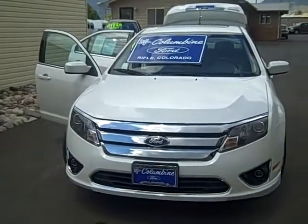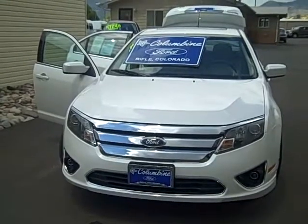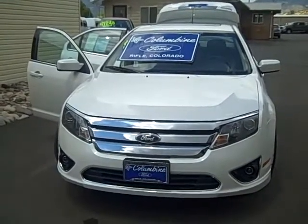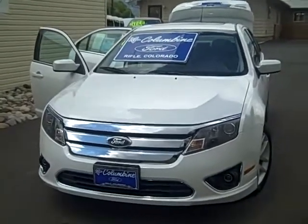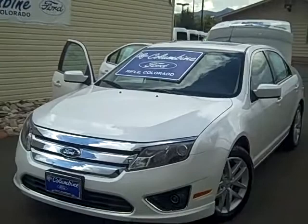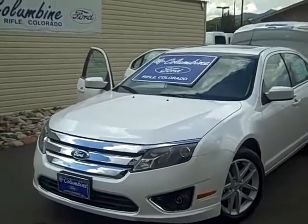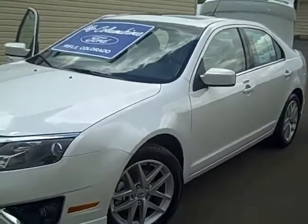Hi, and thanks for stopping into Columbine Ford in Rifle, Colorado today to view our video of this beautiful brand new 2010 Ford Fusion. This is an SEL front-wheel-drive model. It's a very nice vehicle. We'll walk around the exterior so you can see all of those features, and then we'll walk around the other side and take a look at the interior as well.